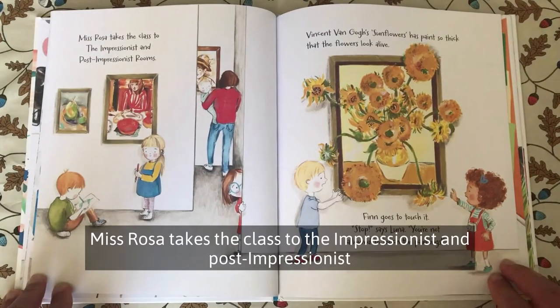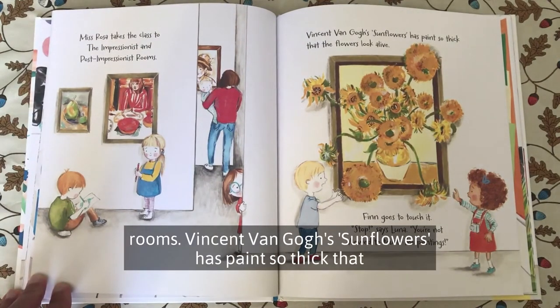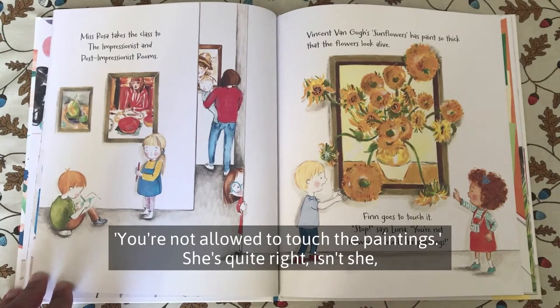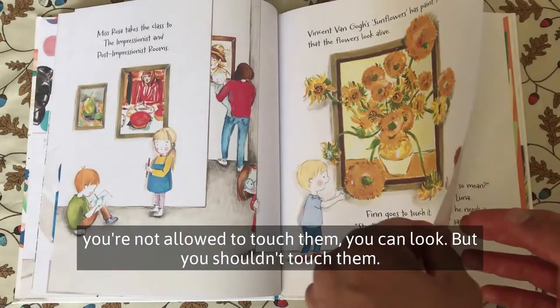Miss Rosa takes the class to the Impressionist and Post-Impressionist rooms. Vincent Van Gogh's Sunflowers has paint so thick that the flowers look alive. Finn goes to touch it. Stop, says Luna. You're not allowed to touch the paintings. She's quite right — you're not allowed to touch them. You can look, but you shouldn't touch them.